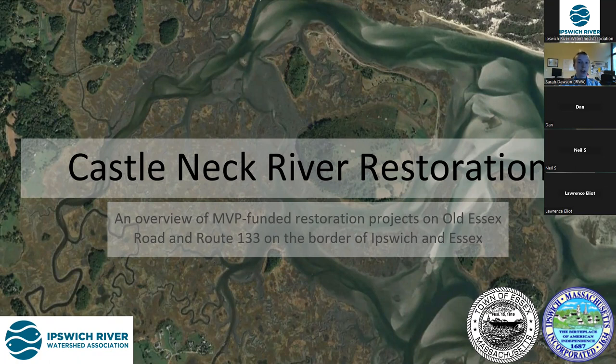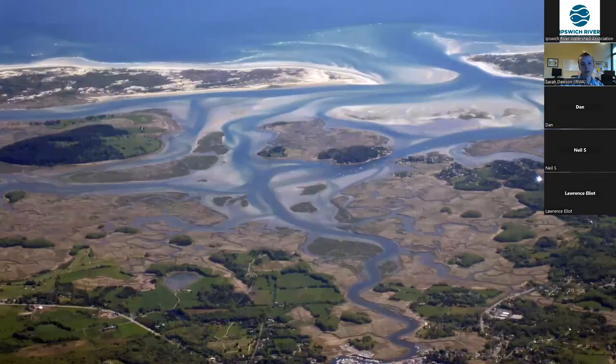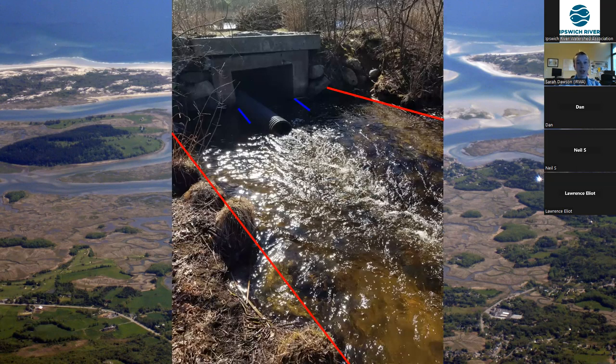and I'm the Restoration Project Manager at the Ipswich River Watershed Association, and I'm going to be your presenter tonight, but I'll also be joined by Frank Ventimiglia at the Town of Ipswich. So before I jump straight into the project, I do want to give a bit of context. The Great Marsh has experienced more frequent flooding in the past 50 years than ever before,